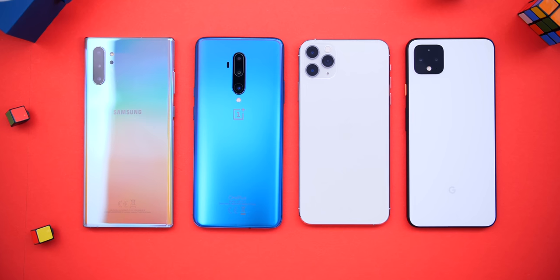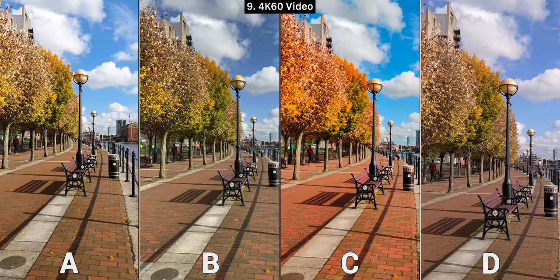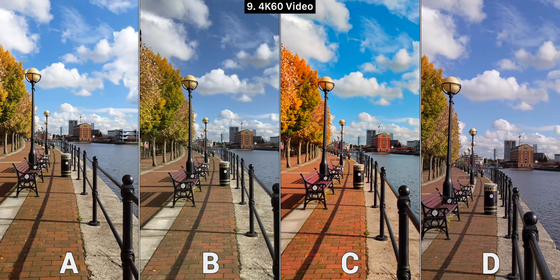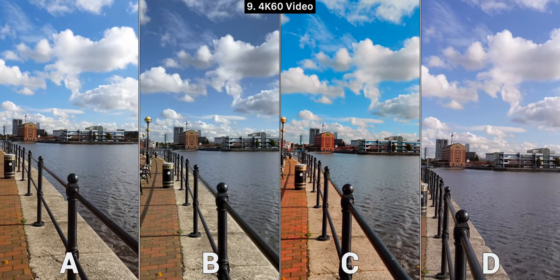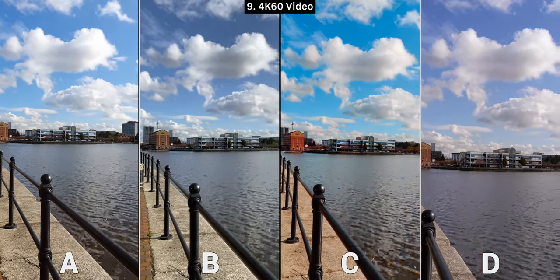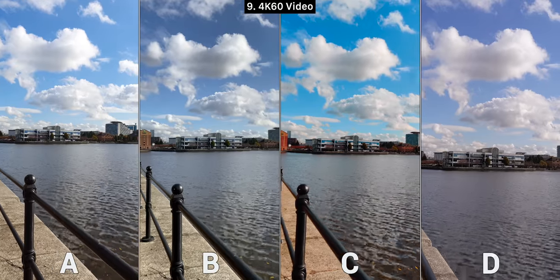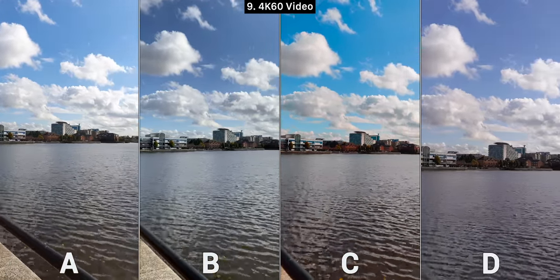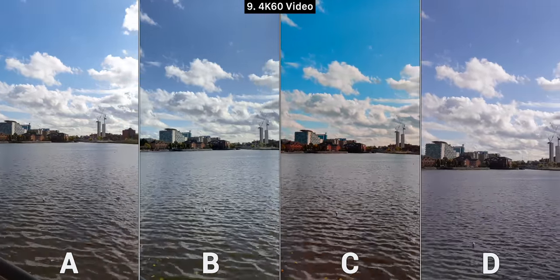Moving on to 4K video. Three of these phones can do 4K 60; the Pixel 4 can only do 4K 30. C is way too saturated, and D is very zoomed in even though we used the same camera rig and distance. B and D get more detail in the shadows at the beginning, but towards the middle of the video B and D become very contrasty, and A actually retains the most detail in the shadows. Overall I prefer A in this one.